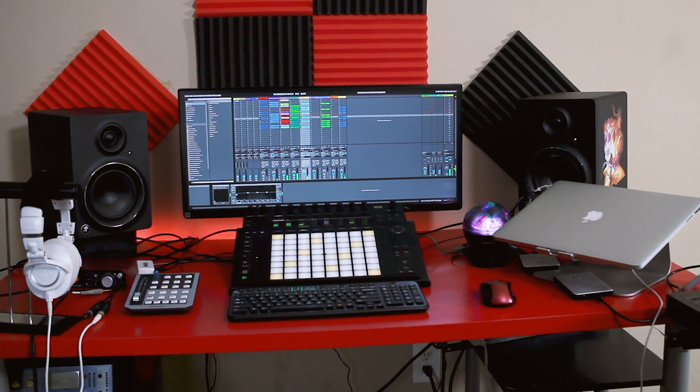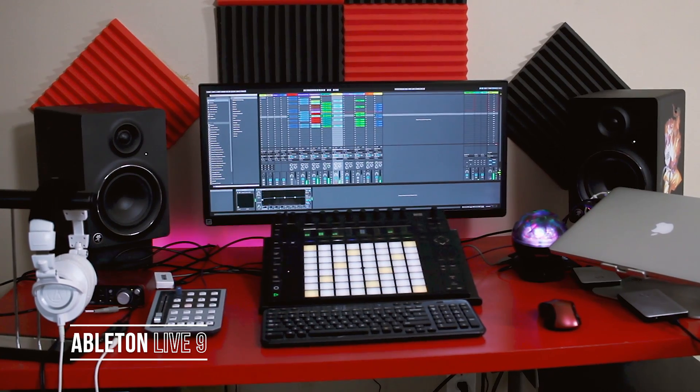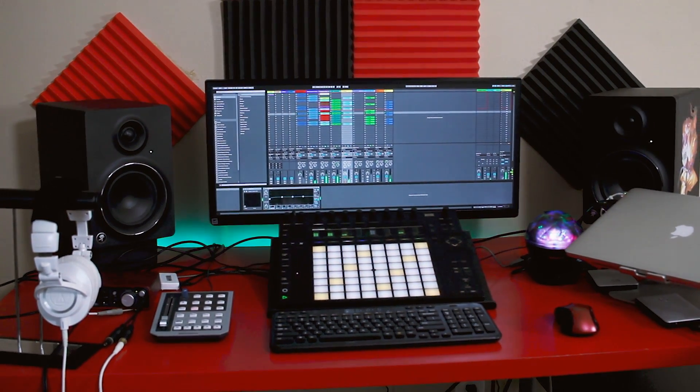The DAW that I use is Ableton Live 9 and I love it. I make beats in Ableton Live 9 and I record in Logic, but I'm gonna start actually recording into Ableton Live and see how that works.